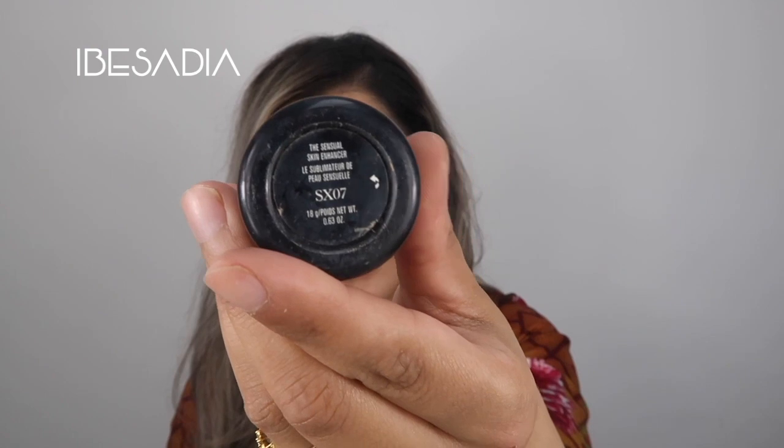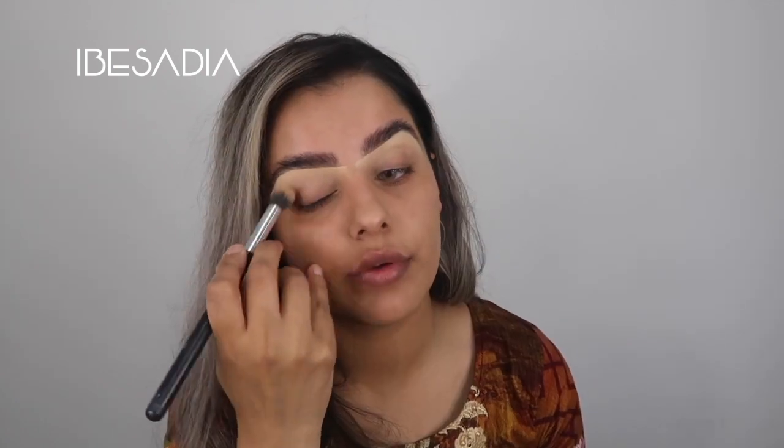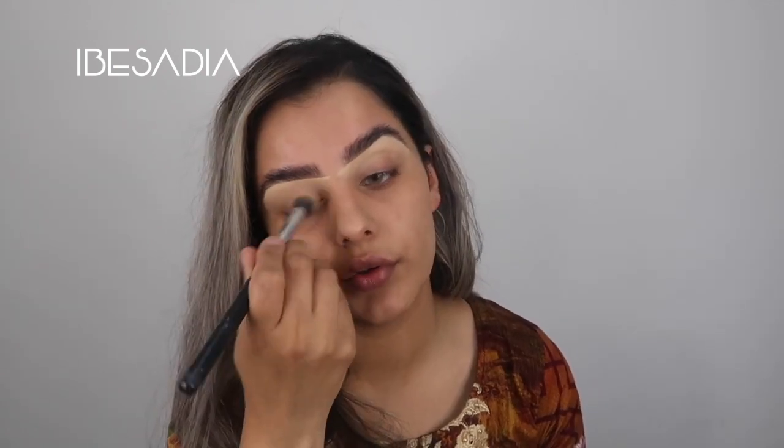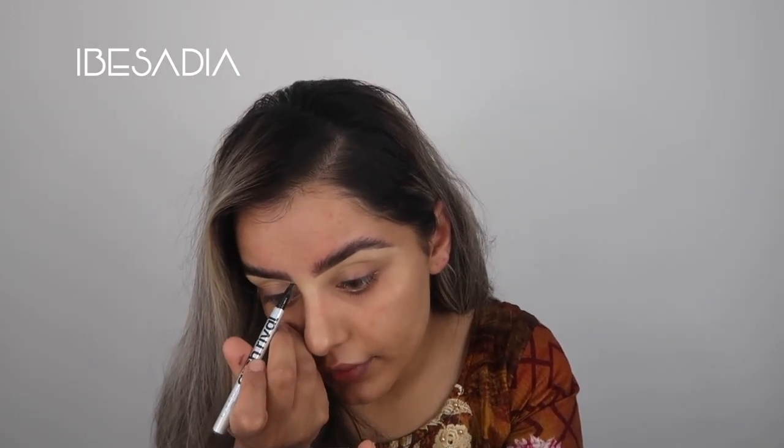Now we're going to conceal using the Kevin Aucoin Skin Enhancer in SX07. Because it is a very creamy product, I don't want to put too heavy a hand on the lid. I've got a bit of a scar in between my brows which I had concealed prior to recording.